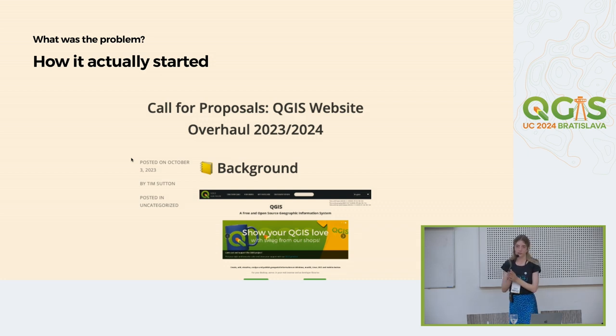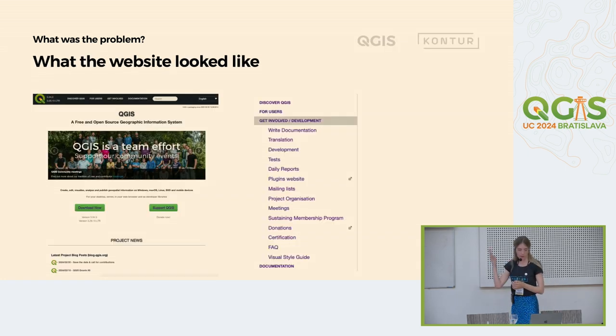How it actually started: there were a couple of proposals from the QGIS community on their blog website, where QGIS team members said there were some problems with the website and something should be done. This opportunity looked really interesting for us. And here is how the website looked. I'd like to ask you to raise your hand if you remember how the old website looked. Does anyone remember? Oh, great.